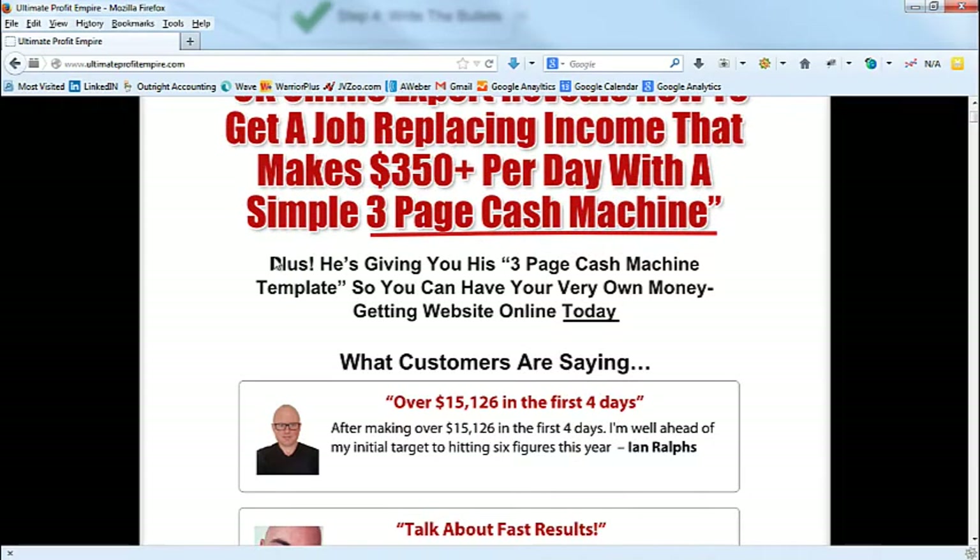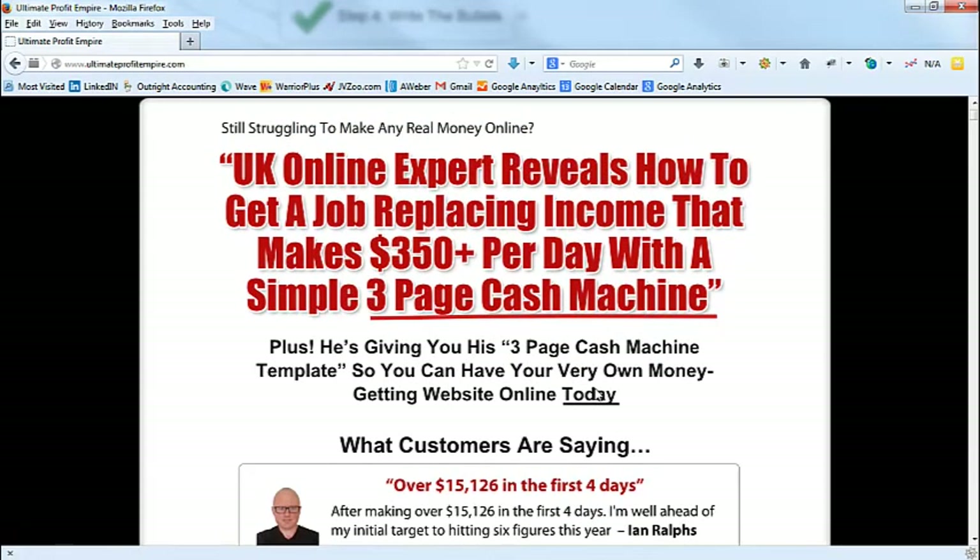The big idea in the headline is the three-page cash machine — something simple, just three pages, that makes money. The augmentation is: 'Plus he's giving you his three-page cash machine template so you can have your very own money-getting website online today.' That's a powerful benefit — he's giving you a template, which hits on the sloth trigger. It's basically saying here's a shortcut, and shortcuts are the main desire of this market. In the headline you want to call out the main desire and connect it to pillow talk.